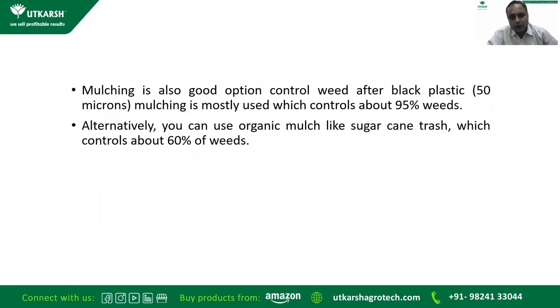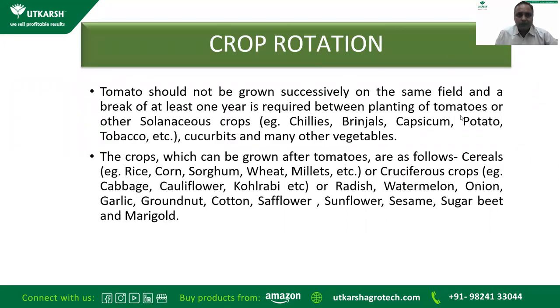Mulching is also a very good option to control weeds. Usually 50-micron black plastic is recommended, which controls up to 95 percent of weeds. If you prefer organic mulching, sugarcane trash can be used, which controls about 60 percent of weeds.